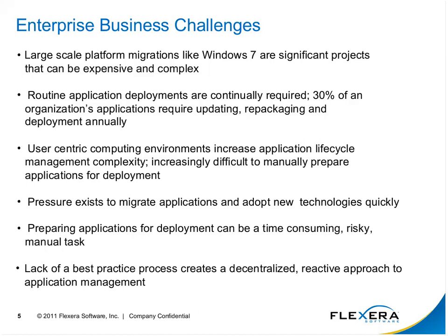There's also the everyday routine of application deployments. Organizations regularly have to go back and reevaluate how they're handling and managing these applications. About 30% of an organization's applications actually require updating, repackaging, and deployment on an annual basis. We're also talking about user-centric computing environments and the increased application lifecycle management complexity.